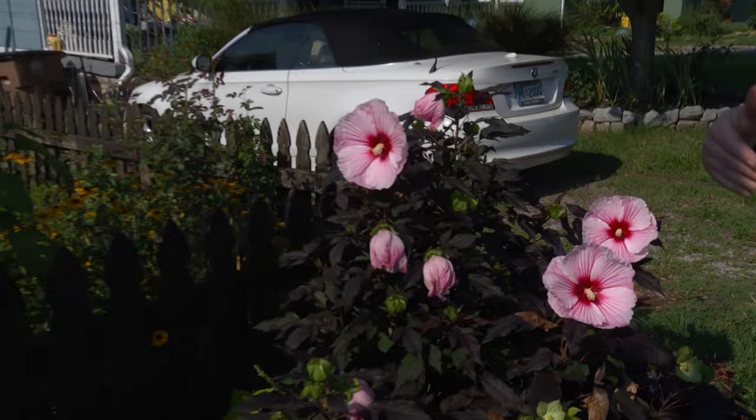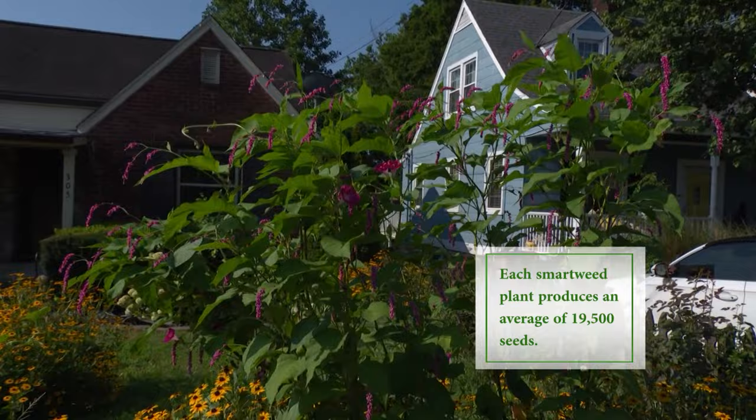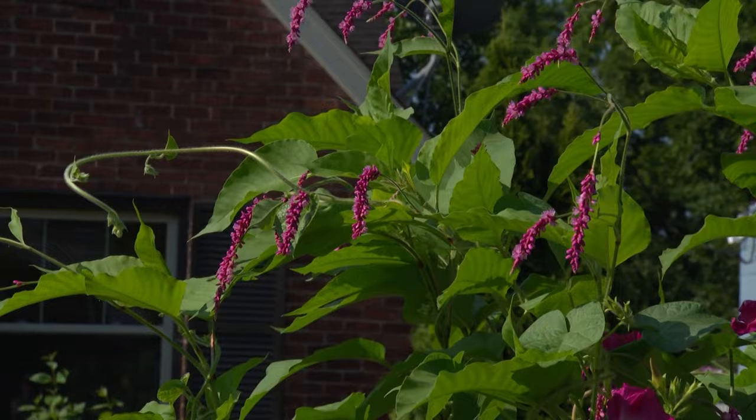The other showstopper in the garden is what I know as the Thomas Jefferson plant. What did you say it was? A smartweed. It is gorgeous with the flowers that are kind of hanging down. It grows from seed every year — I didn't actually plant these this year, I planted it last year and it's come back from its own seeds. So a really easy plant that you can share with somebody else because every year you're going to get babies that come up.